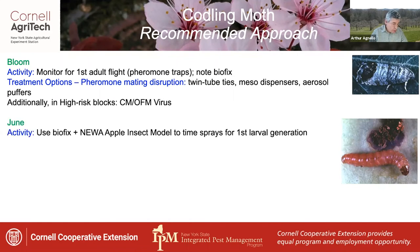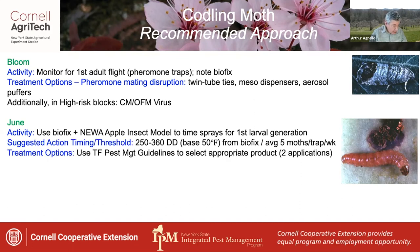In June, use the previously noted biofix plus the new apple insect model to time sprays for the first larval generation. Suggested action timing and threshold is 250 to 360 degree days base 50 from biofix, if you're catching an average of five moths per trap per week or more. Two applications of an appropriate product are generally necessary.